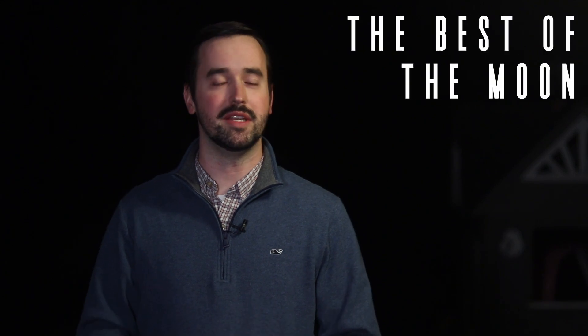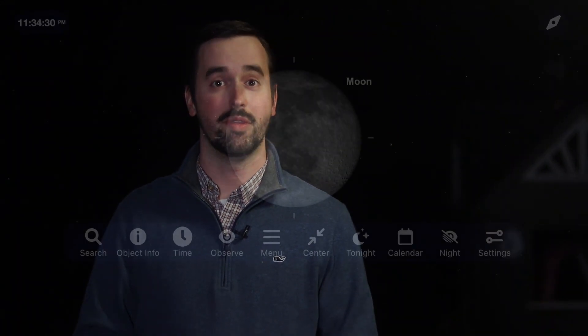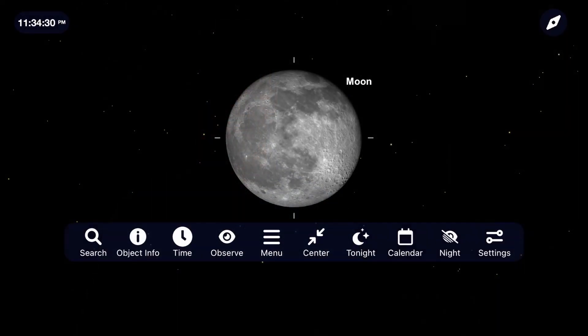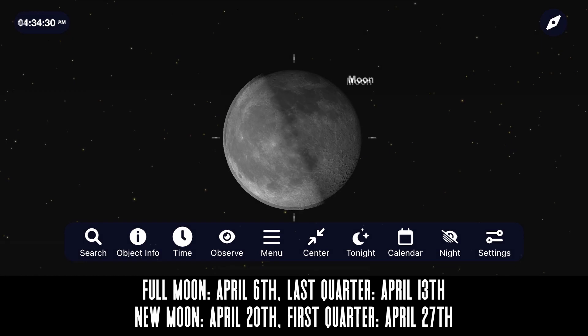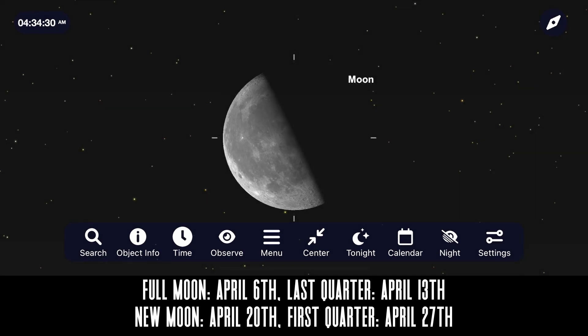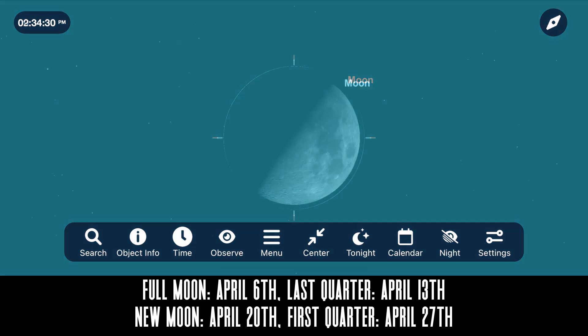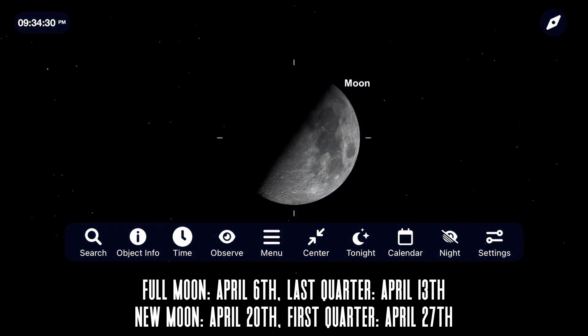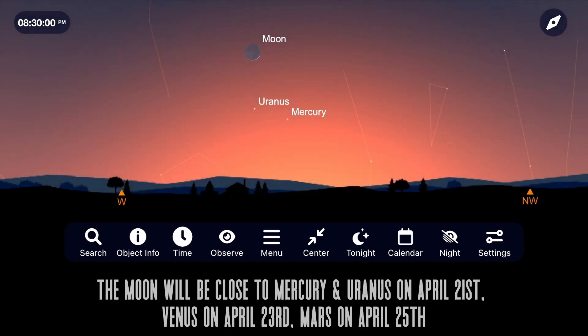Let's leave Earth's atmosphere and go a little deeper into space with some of the best views of the moon right now for the month of April. The phases of the moon start with a full moon on April 6th, followed by a third quarter moon on April 13th, new moon on April 20th, and first quarter moon on April 27th. In terms of lunar events this month, a thin crescent moon makes a close pass to Mercury and Uranus on April 21st.